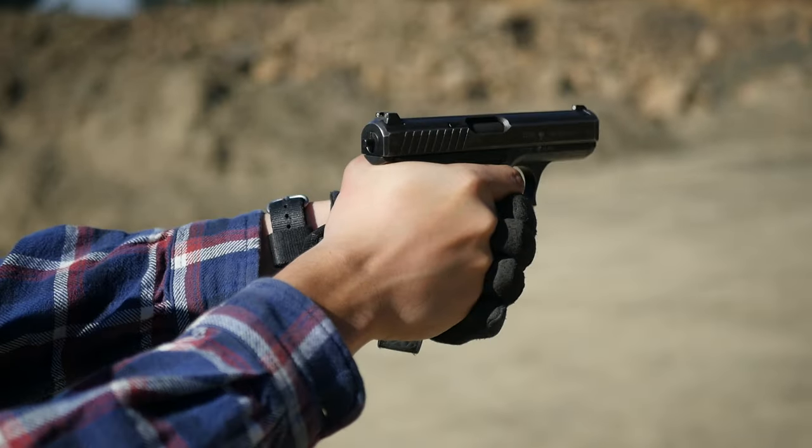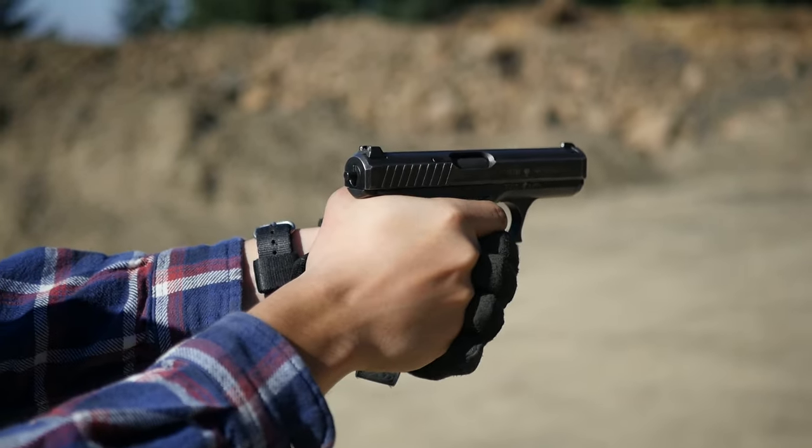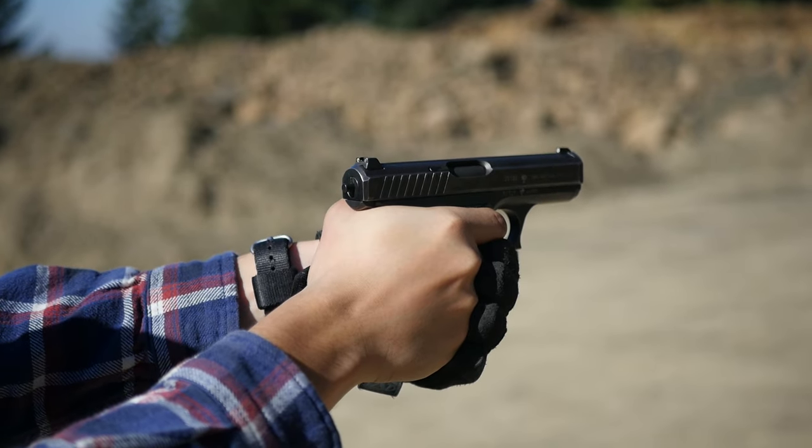The H&K P7 is the holy grail of hipster handguns. It is long since discontinued, which makes it rare and expensive, and it has a novel method of gas delayed blowback operation which you can explain in exhaustive detail to anyone unlucky enough to be in the same room as you. But I don't have one of those because I can't afford one of those. Instead I have the second best thing — actually the third best thing, because the second best thing would be a Steyr GB, which is another discontinued gas delayed blowback hipster handgun.